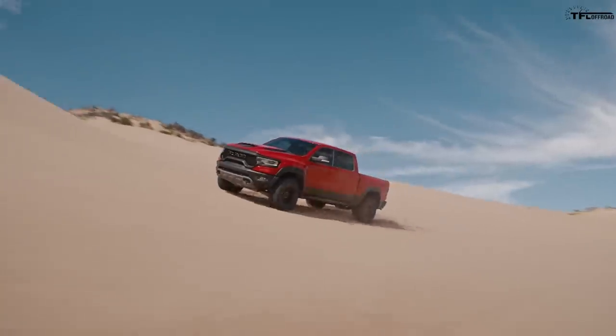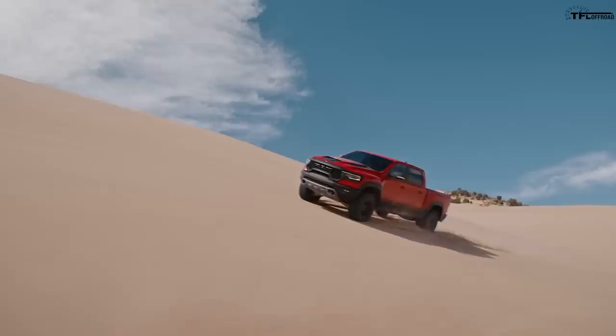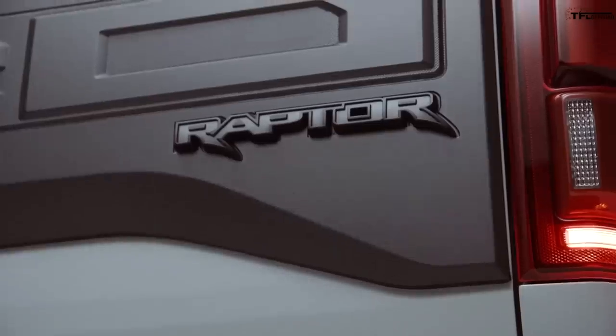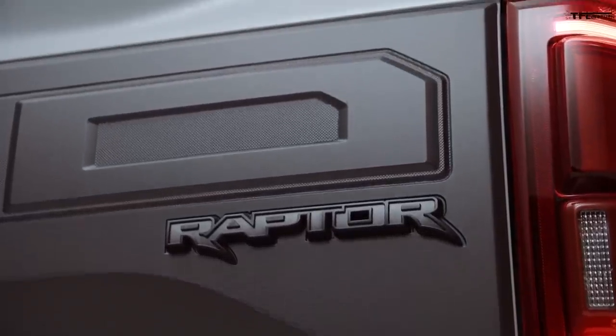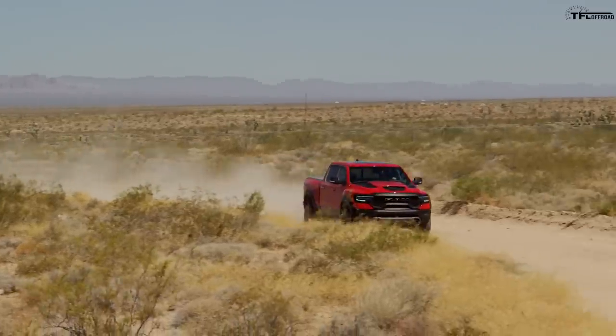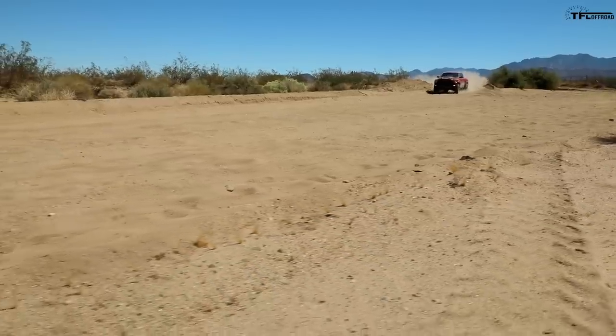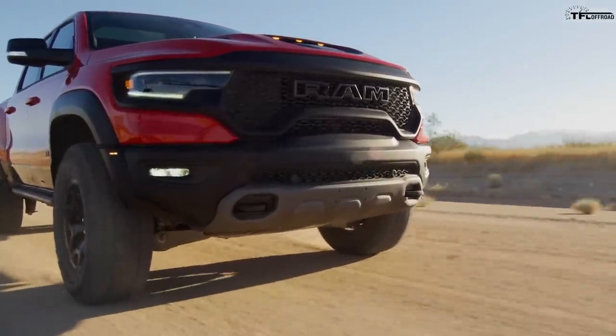The TRX weighs 6,500 pounds — it's a big boy. Pricing with destination on the Raptor is $58,135, but you'll never see that price; they're typically around 60 or 70 thousand. The TRX starts at about $71,690. Towing and payload: the current Raptor tows 8,000 pounds; the new TRX tows 8,100. Payload on the Raptor is 1,200; on the new TRX it's 1,310.